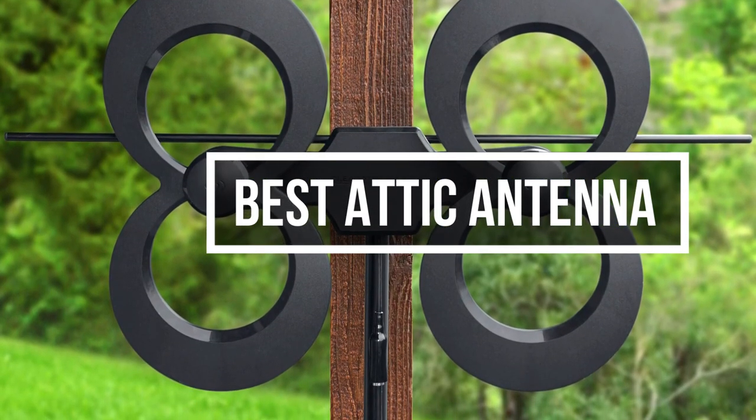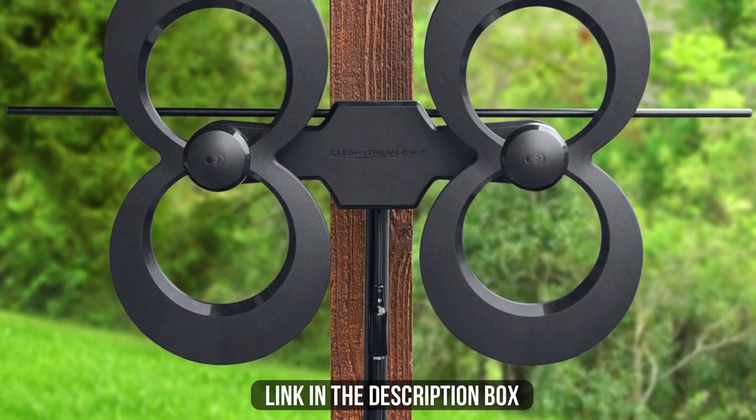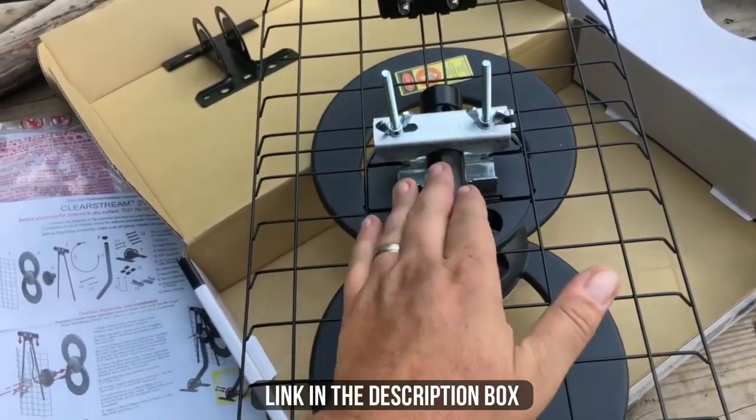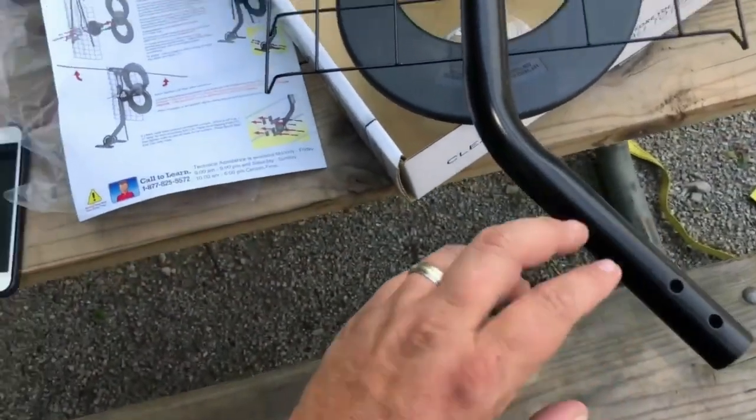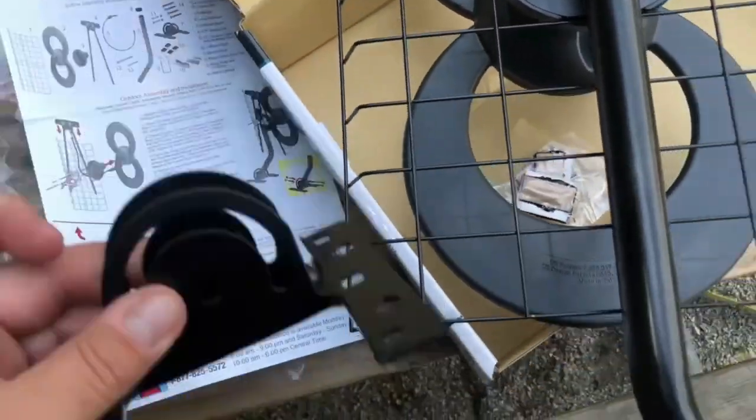In this video, we will show you the 5 best attic antennas you could buy now. All their links are available in the description box if you are interested. Without wasting any more time, let's jump to the video.